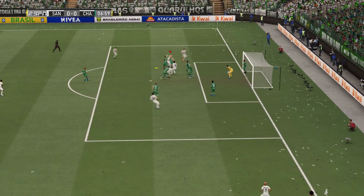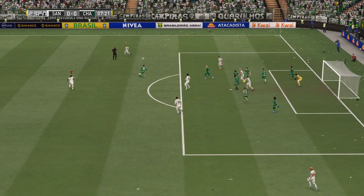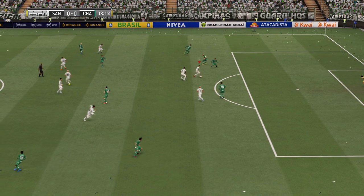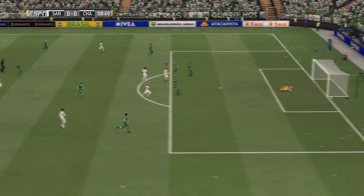The corner is played into the box — not fantastic defending. Let's see if it helps the opposition. Terrific save.